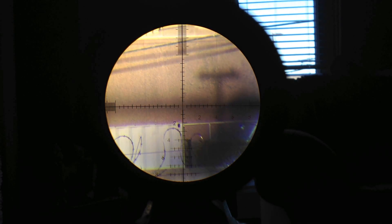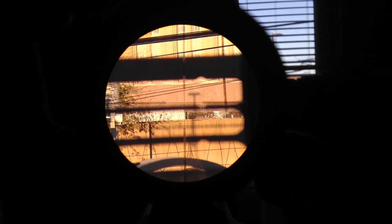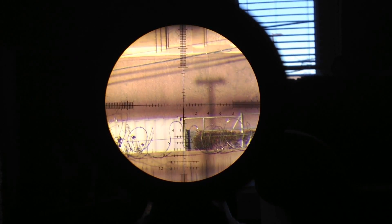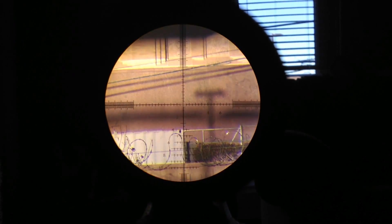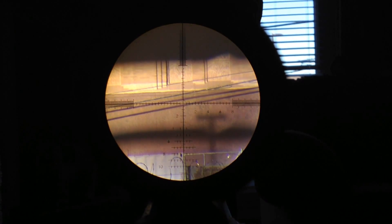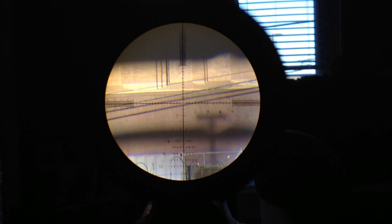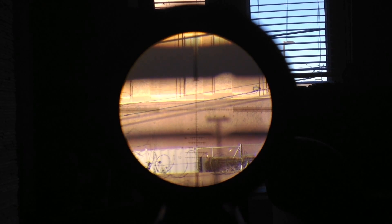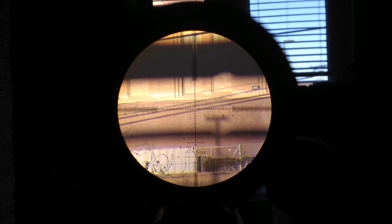There's the number two in the reticle lines, right up on that fence. It's FFP, so you can zoom it all the way out and back in and it's going to stick right there in that same spot. I'll try to get that zoom a little better — it's trying to focus on different things now because it's so high up.